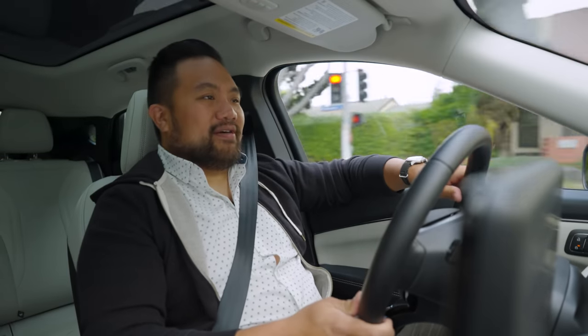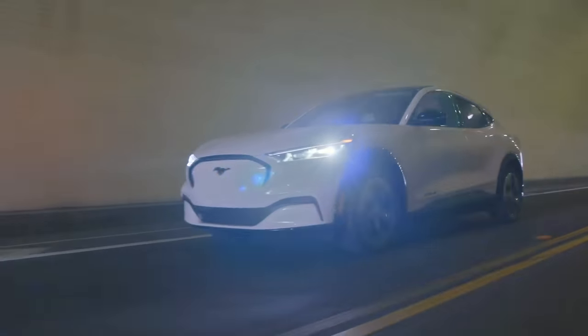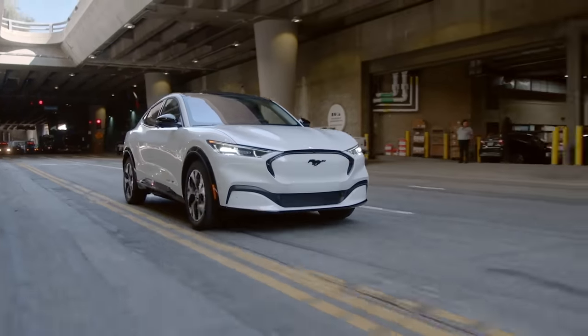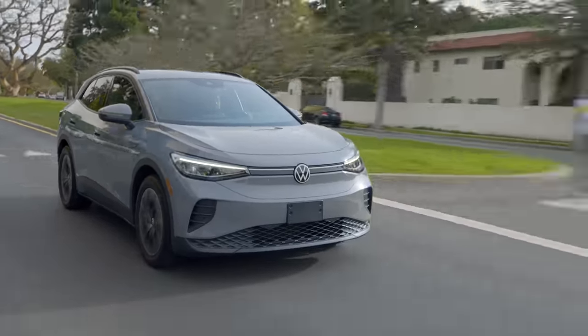If you live with any vehicle long enough, some cracks will start to show. When the Mach-E first arrived and its only other competition was the Tesla Model Y with its notoriously stiff suspension, I thought the Mach-E was hugely comfortable. But now that there are more options in the market, I'm finding the Mach-E is a bit less refined in ride comfort than we first thought. The rear suspension is a little underdamped, which leads to a bouncy ride — especially in the back. Other options like the Hyundai Ioniq 5 and Volkswagen ID.4 do a better job of controlling motion back there. It's also not super stable under braking — brake hard and you feel the nose bobbing up and down.